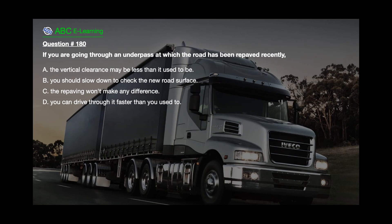Question number 180. If you are going through an underpass at which the road has been repaved recently: A. The vertical clearance may be less than it used to be. B. You should slow down to check the new road surface. C. The repaving won't make any difference. D. You can drive through it faster than you used to.